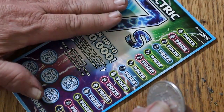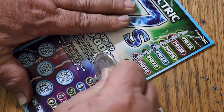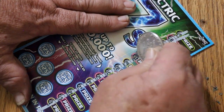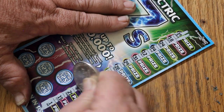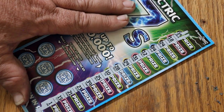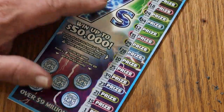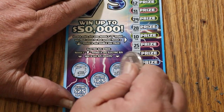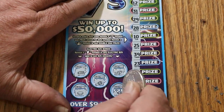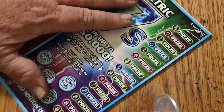Ticket number 16. No money bags and no number sevens. Any lightning? No, no, no, no, and no.